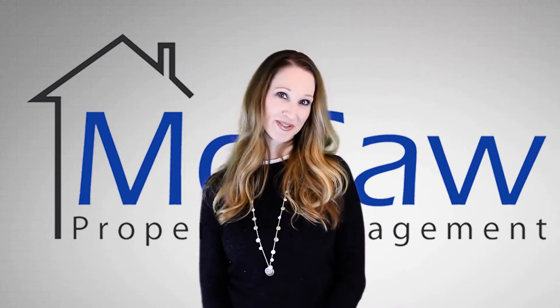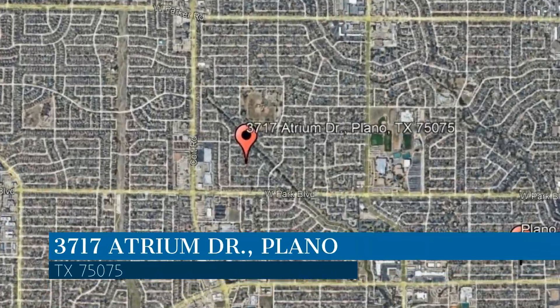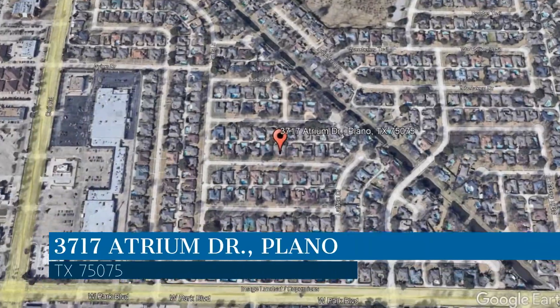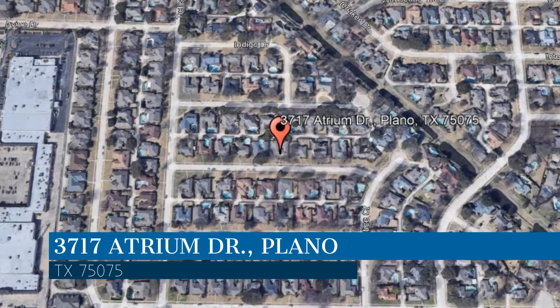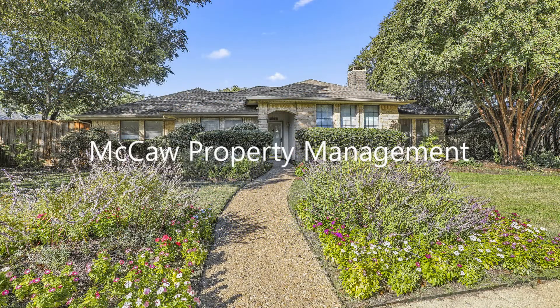Check out this available property and make it yours today. This property is located at the address on your screen. We are Macaw Property Management and we are a leader in Plano Property Management. Please enjoy this virtual tour.